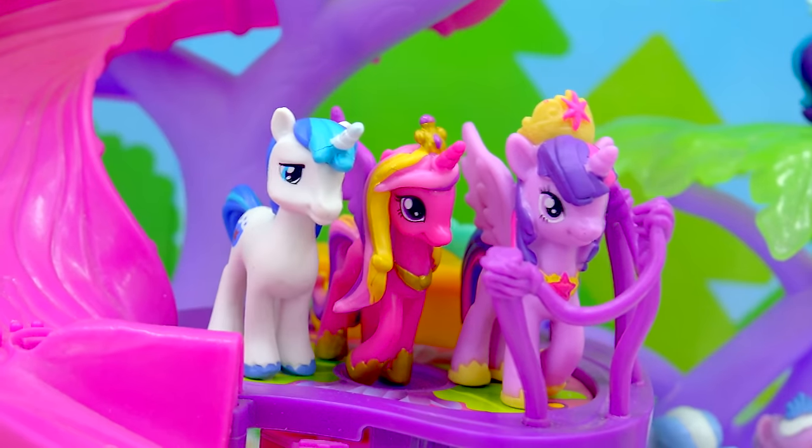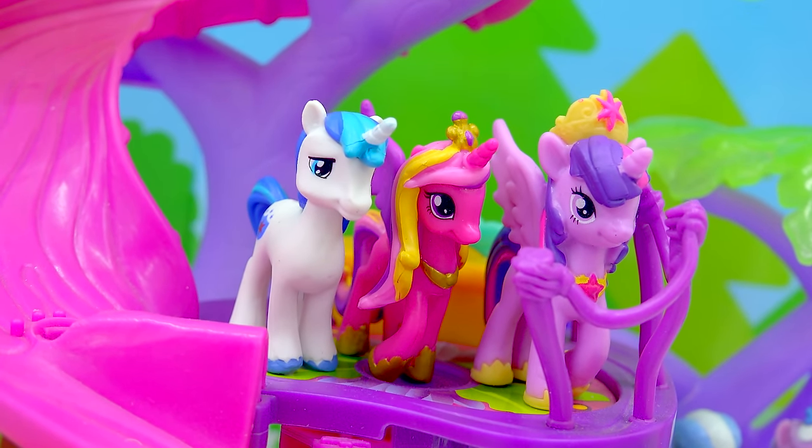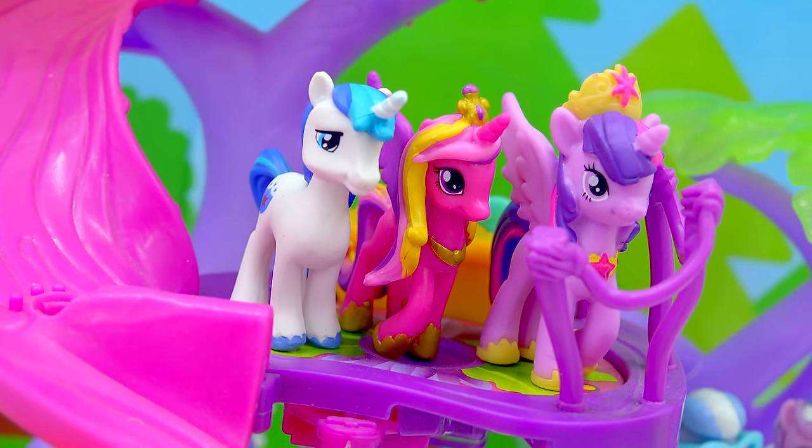Cookies, how well were you paying attention to the video? How many ponies come in this box set? You're going to have to count them. How many ponies are there? Bye, cookies!